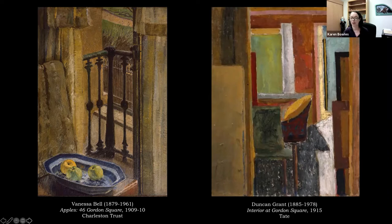Roger Fry, who is slightly older, had spent most of his career as an art critic focusing on the Italian old masters. But after seeing works by Cézanne and becoming personally acquainted with artists like Picasso and Matisse in Paris, these artists all began experimenting with more expressive, less realistic styles. You can see how they jump from mostly realistic to Duncan Grant's 1915 painting where he's reduced everything to very bright colors and geometric shapes.